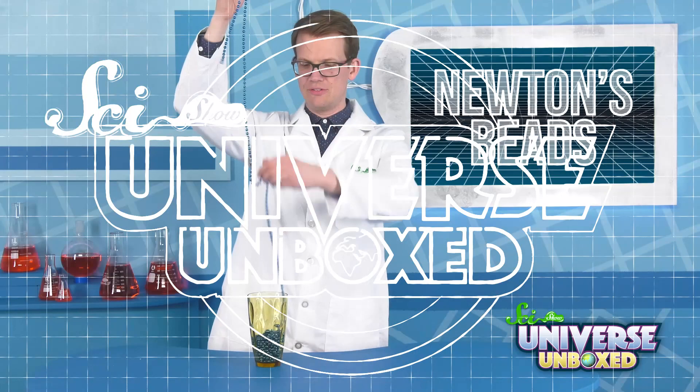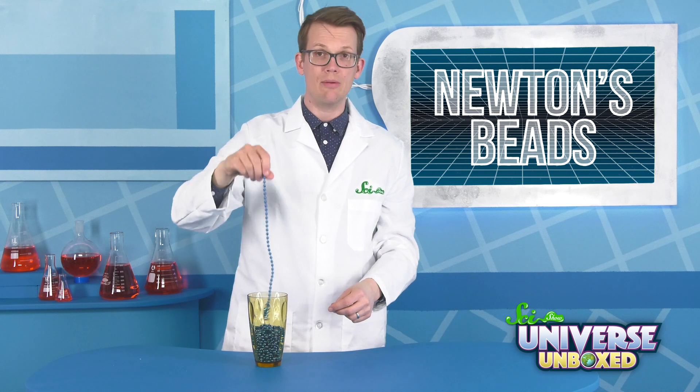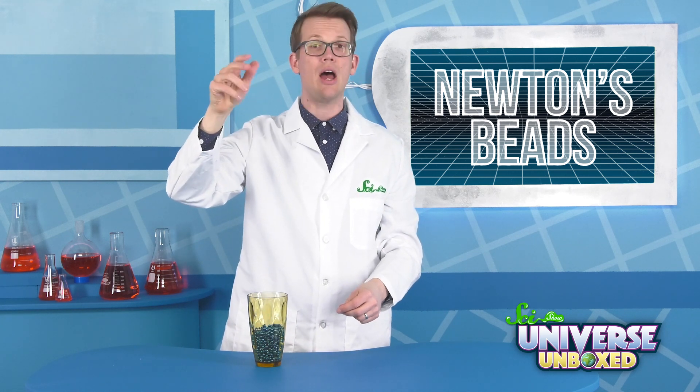But he also studied a lot of other things. To learn about some of Newton's other ideas, there's an easy experiment you can do. All you need is a string of plastic beads and an open container. First, drop your beads into the container so that one end of the bead string is on the bottom and the top end is on the top.